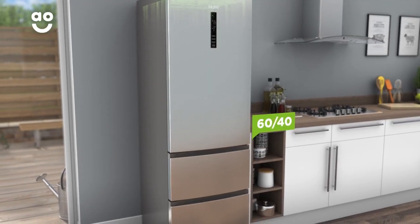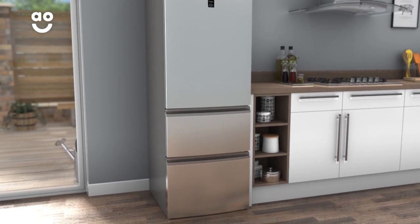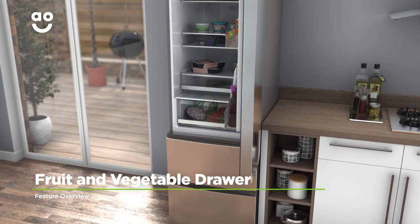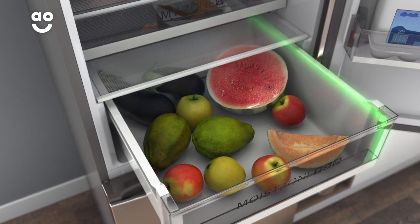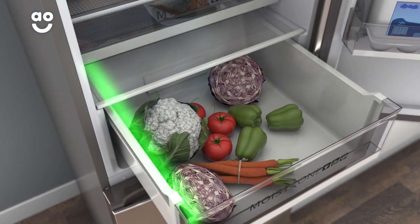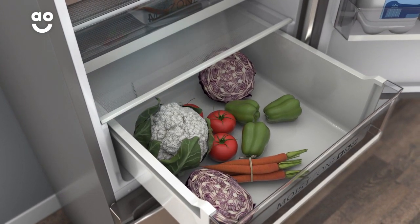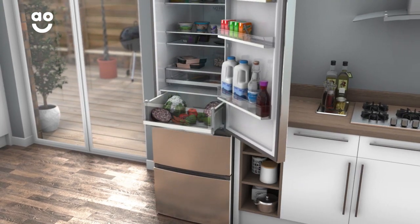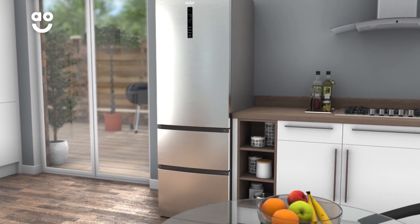It has a 60-40 split between the cabinets, which means it's great if you like to eat a lot of fresh food. Haya's fruit and vegetable drawer helps to preserve the goodness in your food. Because the humidity level is kept automatically around 90%, it's perfect for storing fruits, vegetables and salads, which require a little extra moisture. So you'll get to keep food fresher for longer and won't have to spend as much time going to the supermarket.